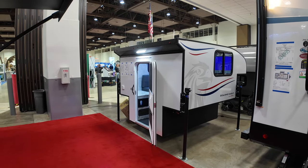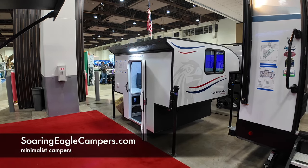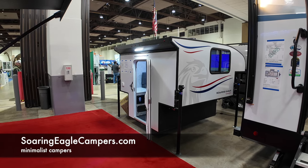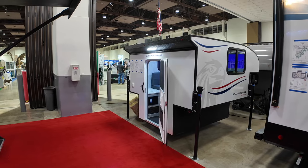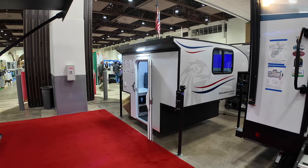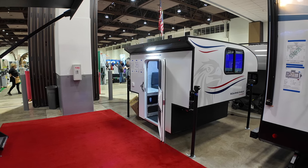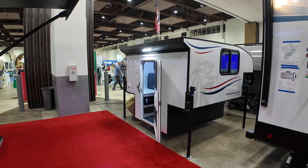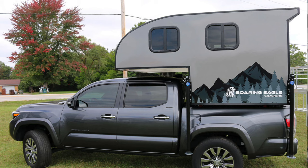I'm at the RV expo in Reno and I spotted this little tiny truck camper. I have a new Tundra with a five and a half foot bed, and the capacity is not that big - only about 1500 pounds. Same thing with Tacoma guys; Tacoma trucks don't have a big box in the back, so five and a half feet is what you're stuck with, and there's not a lot of campers to choose from.